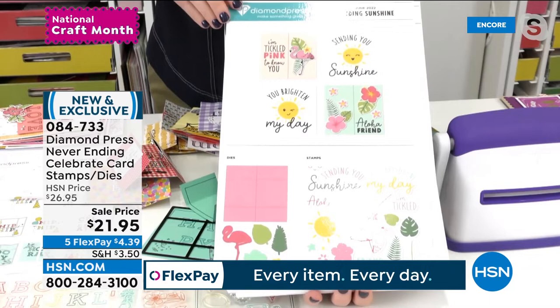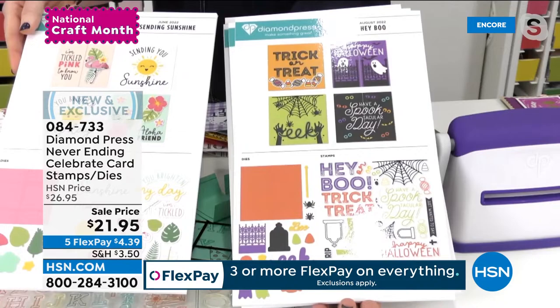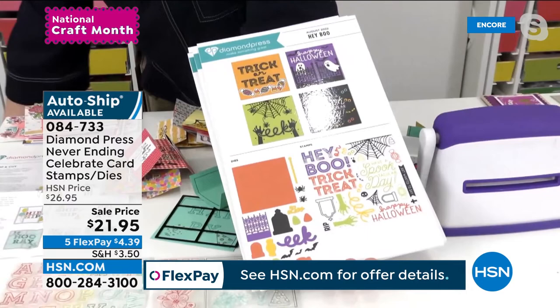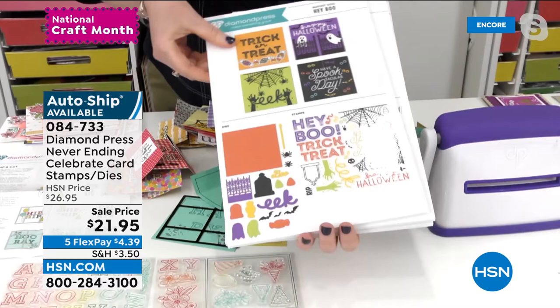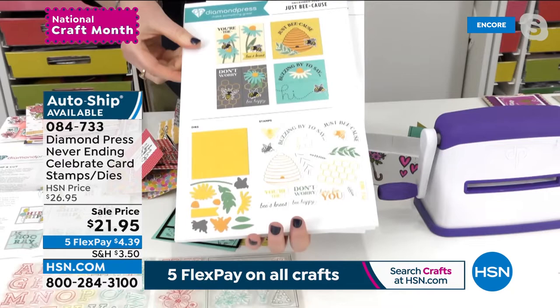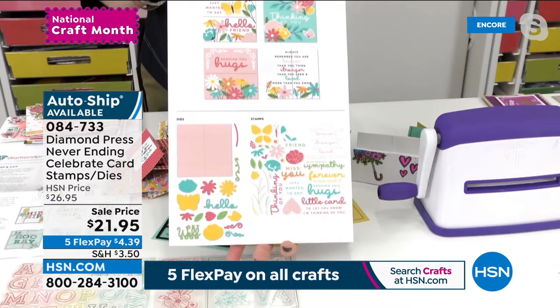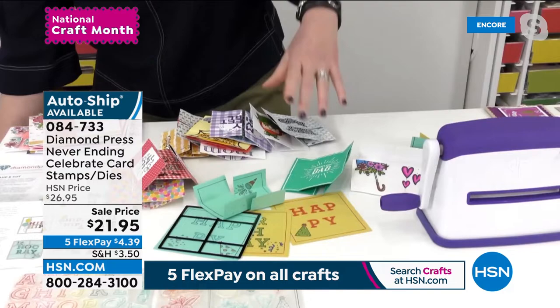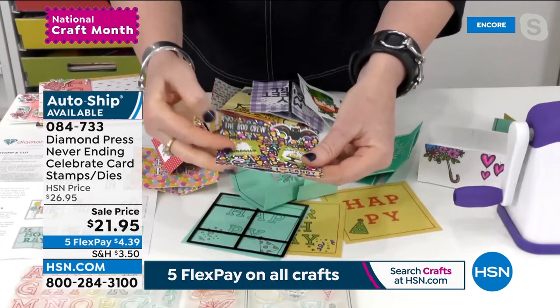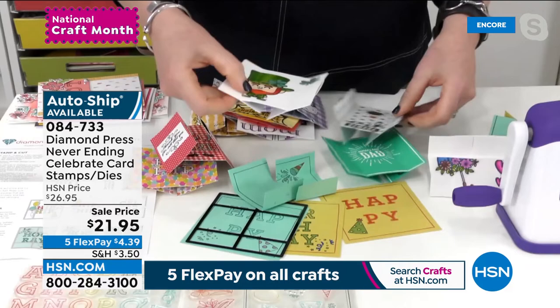You can slow down or cancel the auto-ship, but you only have tonight's opportunity to sign up. The first one is June with sunshine and flamingos. The second is August — Halloween sentiments with cute stamps and dies. In October you get jolly holidays with little houses. December is 'Just Because.' February brings friendship with beautiful florals and mason jars. And April is deepest sympathy, which we use over and over. Once you make the first card, you can't stop playing with it.